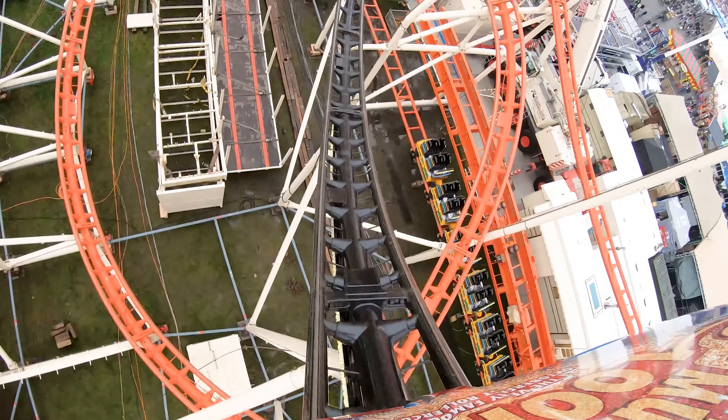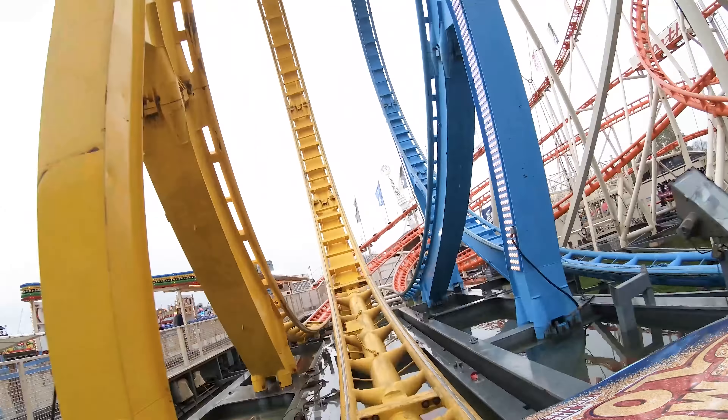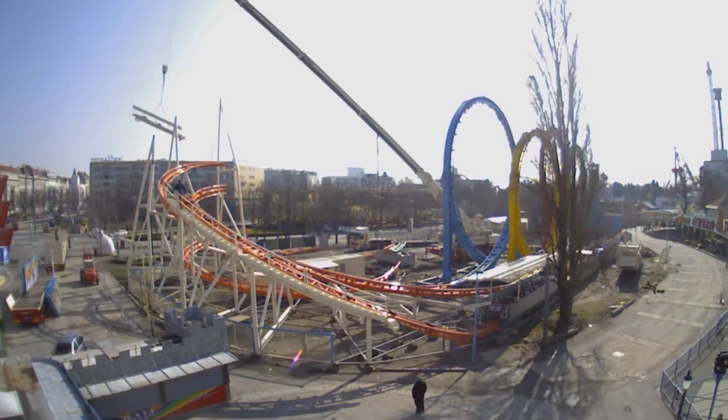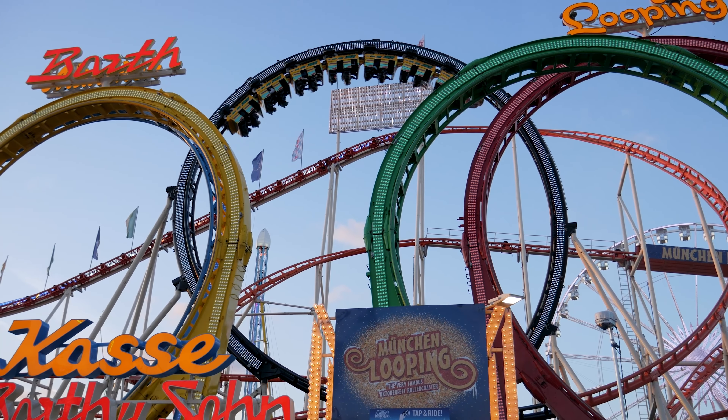Nevertheless, it's impressive that after over 30 years of operation, Olympia Looping remains both intact and beautifully smooth. Have you ridden this portable roller coaster, and if so, where was it located at the time? Thank you for watching, and we'll see you all next time.